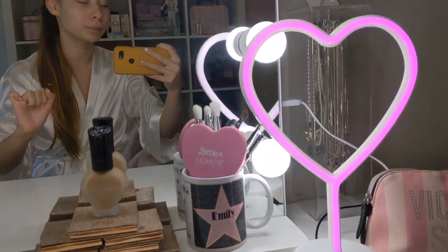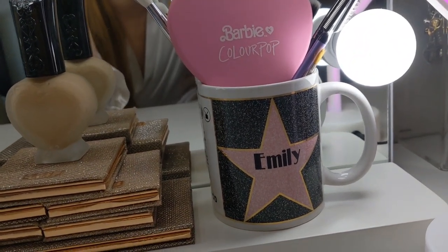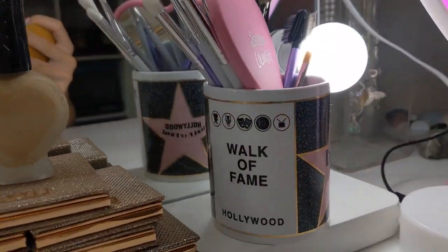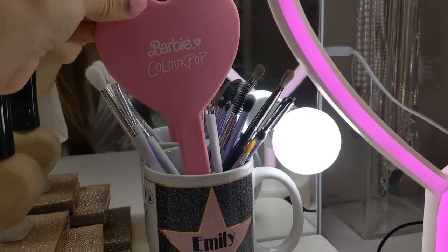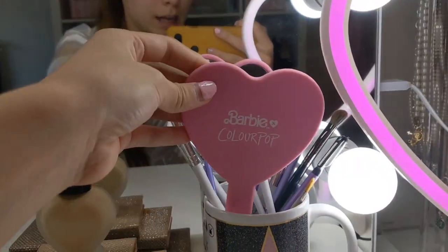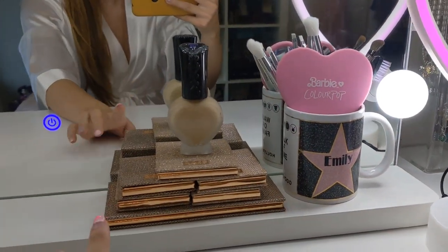Over here I have this cup my boyfriend bought for me from America — he went to the Hollywood Walk of Fame and picked up this little Emily cup, which I love. I just have my eye brushes in there, and my little Colourpop Barbie collaboration mirror, which is my favorite handheld mirror. Even though I have the big mirror, it's great to have a small one to see up-close details, so I keep it on hand at all times.